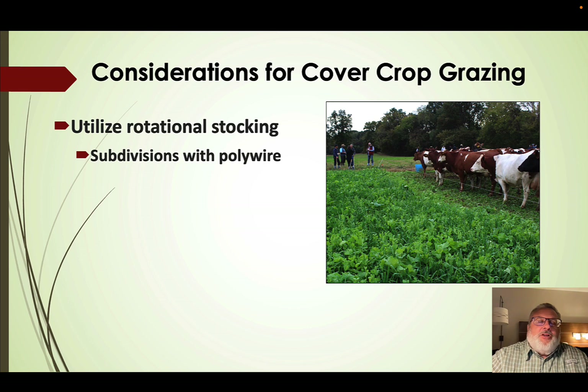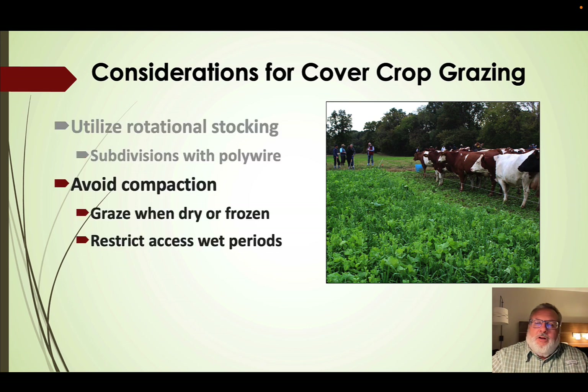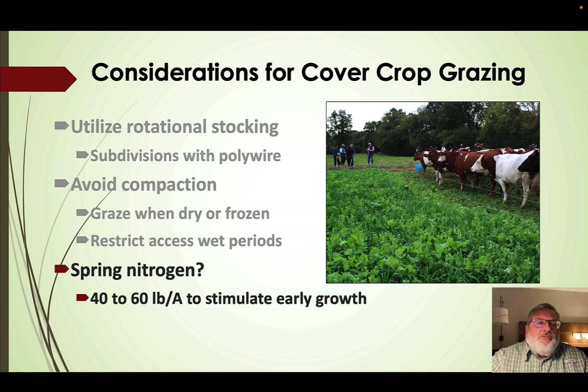Use rotational stocking and make subdivisions with polywire, which is a tremendously powerful tool. Avoid compaction by getting animals off those fields when it's wet and into a sacrifice area — that's probably the biggest concern of row crop producers. Consider spraying nitrogen at 40 to 60 pounds in the spring to stimulate early growth. That's on a case-by-case basis: if there's plenty of nitrogen left from the previous crop we probably don't need it, but if the previous crop was a really good one and plant-available nitrogen is low, we may need a little to optimize spring growth.